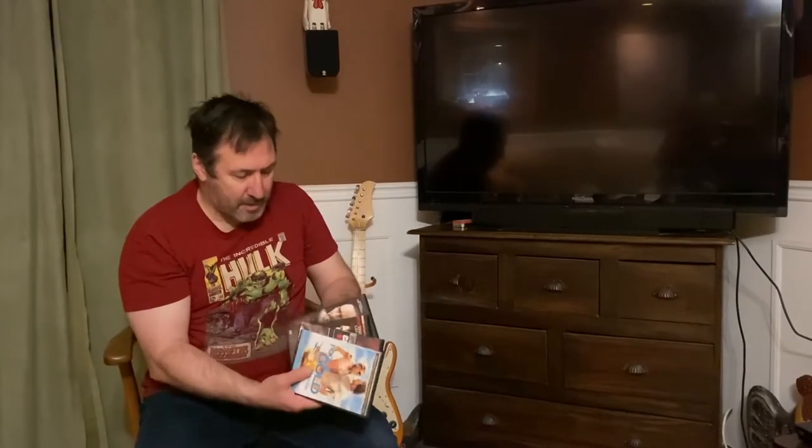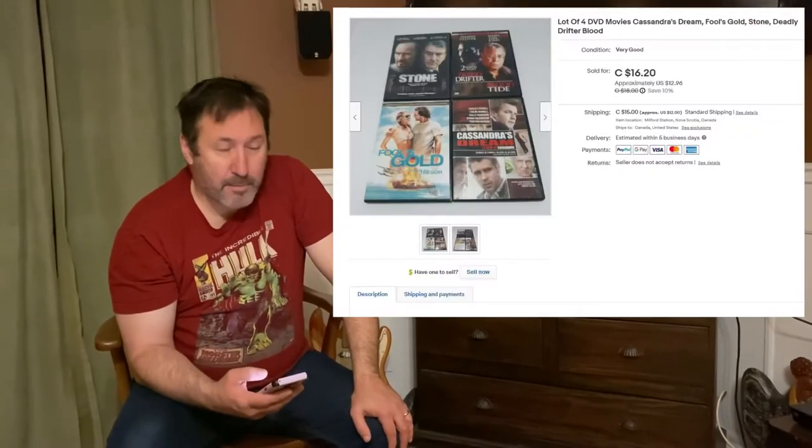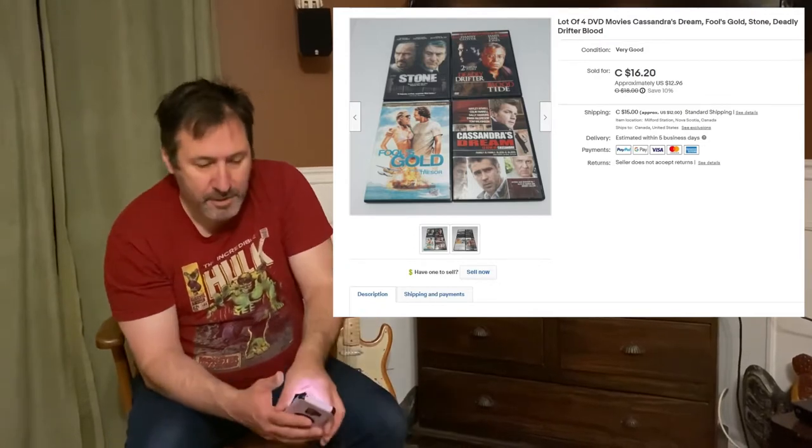Next are these four DVD movies. With DVDs, I try not to pick them up — I find they're a lot of work to list. If I do pick them up, I make sure I get them for almost nothing, like 25 cents a piece, and buy them in lots or boxes at yard sales. I lotted these four movies up: Fool's Gold, Cassandra's Dream, Deadly Drifter, and Stone. They sold for $16 plus $15 shipping, so the buyer was about $32 all in. I probably paid about a quarter each — a good flip.